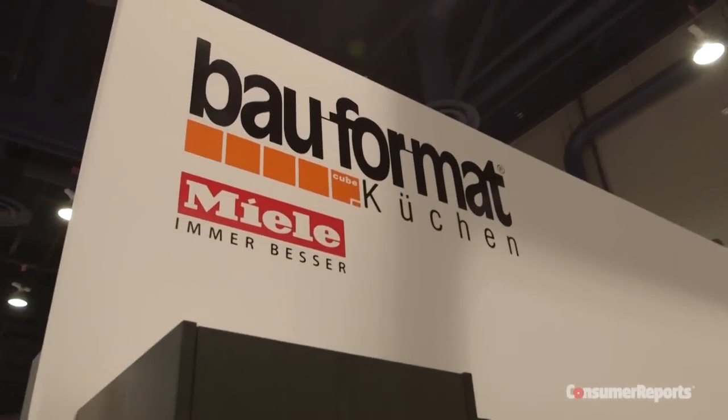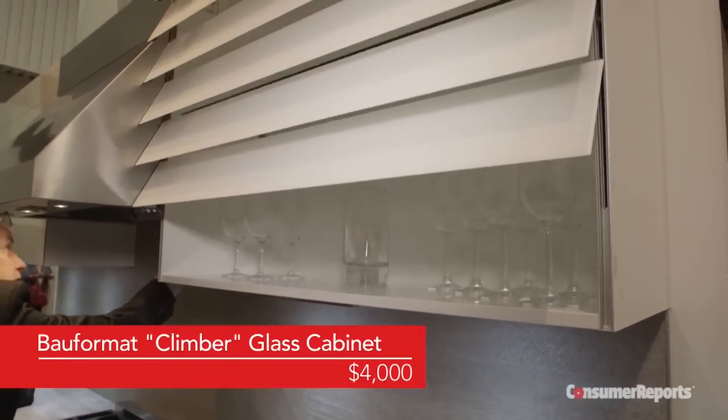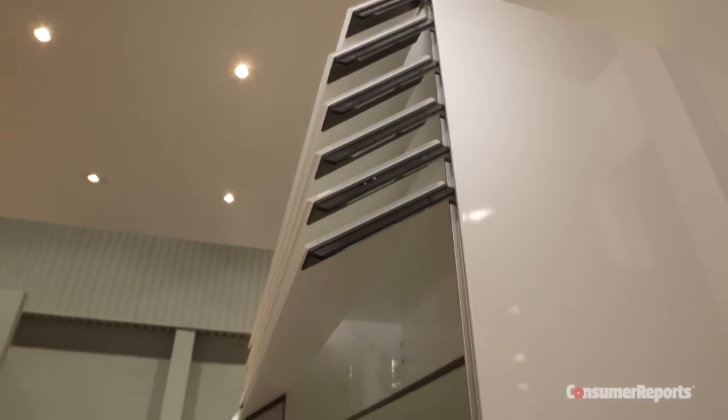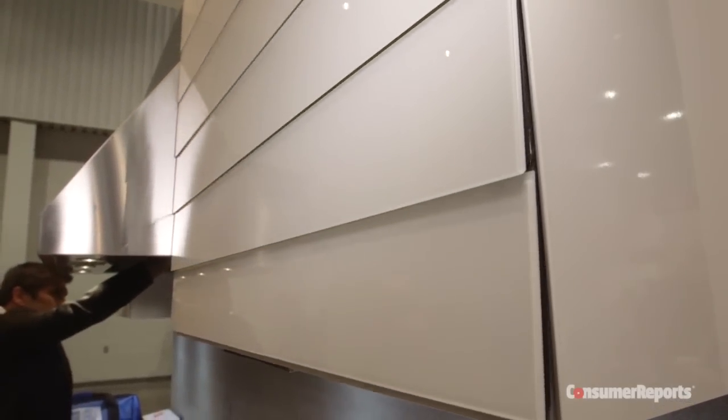German manufacturer Bao Fermat's contribution to the handle-less kitchen is called the Klimer glass cabinet. This high-end custom cabinet, available in widths ranging from 24 to 48 inches, opens and closes when you wave your hand across a sensor located under the unit. The Bao Fermat door has to be wired for electricity with a 110-volt connection.